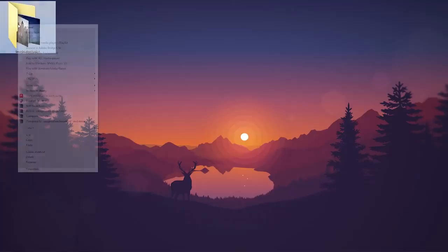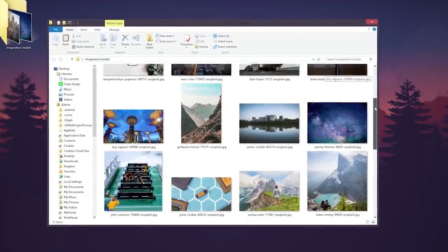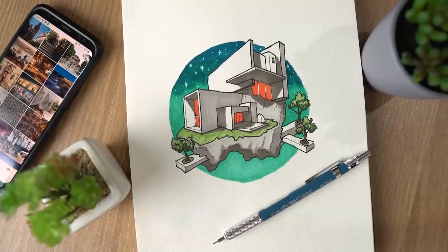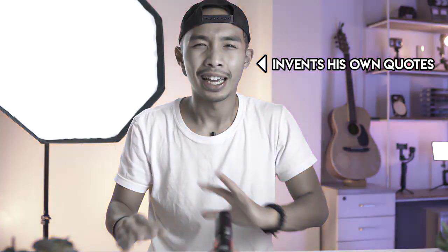Here comes the fun part. To practice your imagination, look back at your imagination basket and pick an image you like. But instead of copying the exact image, ask yourself how that image makes you feel. What emotions does it trigger? Does it make you feel like floating? Then draw a floating house. Imagination is fueled by knowledge but manifests itself through emotion. Take that emotion and convey it through a sketch.